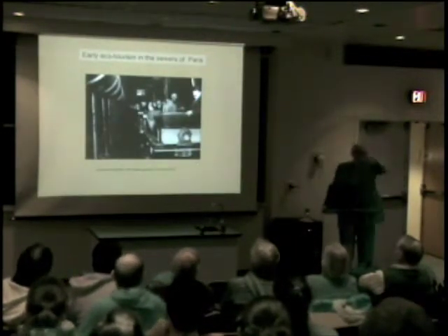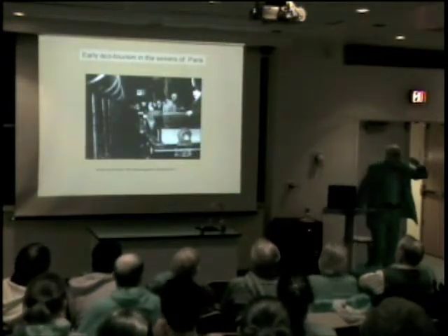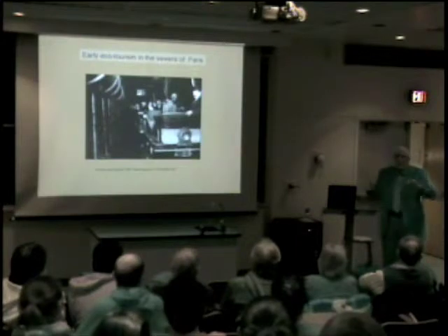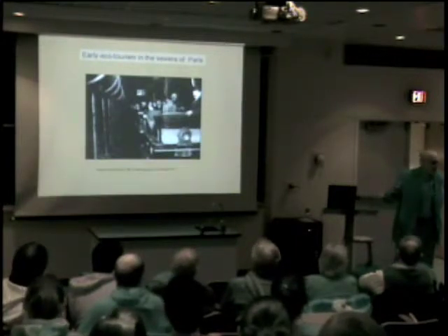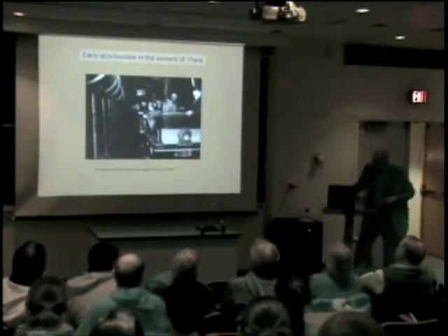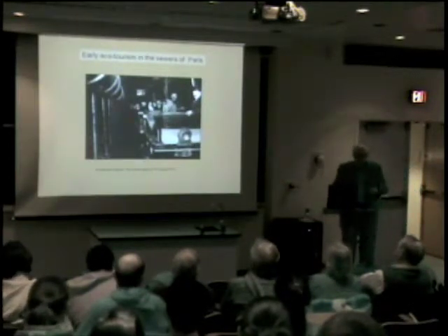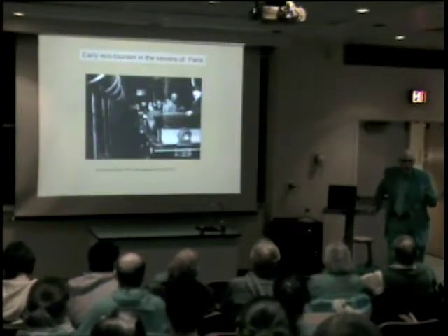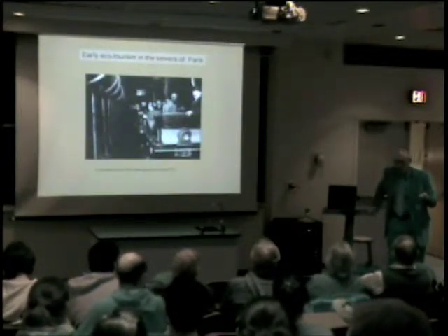People actually toured the sewers. For those of you going to Paris, the entrance point is the Pont de l'Alma — you can take a sewer tour, they're very nice sewers, you'll learn a lot. You can see early on that people were interested in this phenomenon. This was the one thing that Haussmann did that was never contested — everybody thought this was a great idea. It was.